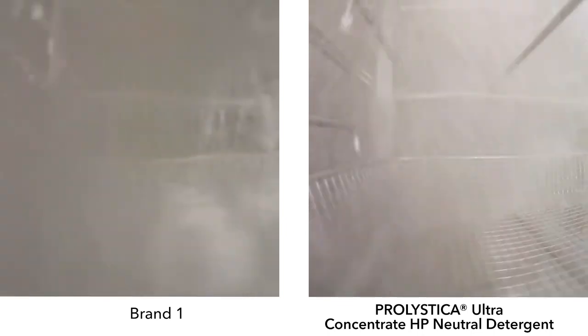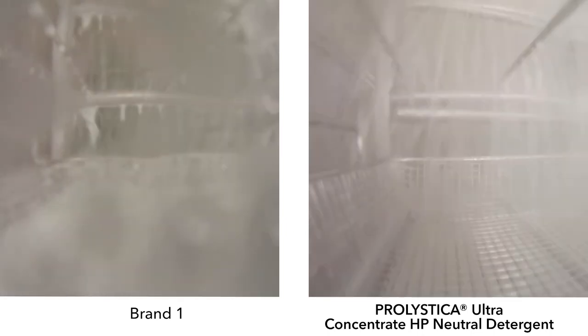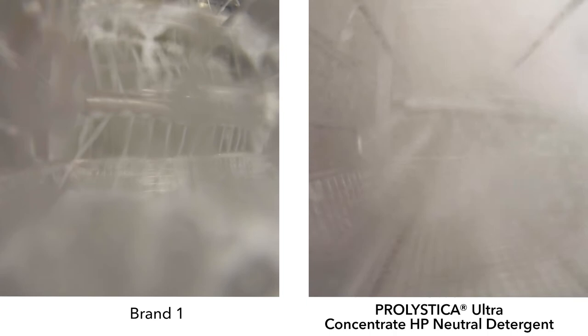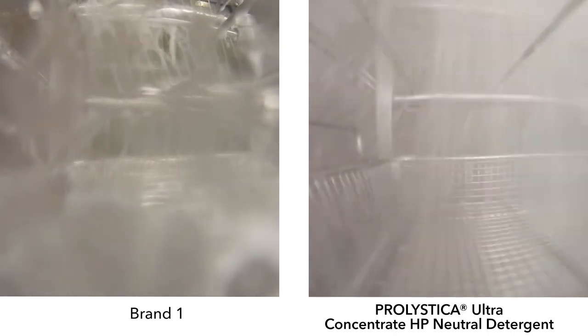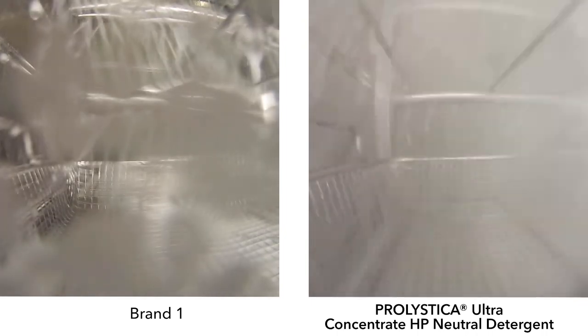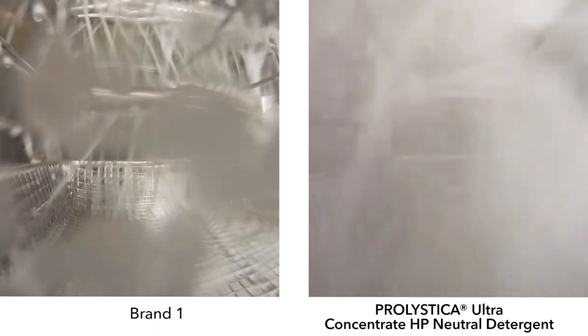At just less than three minutes into the wash phase, the spray arm for brand one has come to a complete stop. The washer on the right, using Prolistica Ultra Concentrate HP neutral detergent, shows little sign of visible foam and no sign of spray arm deceleration. For the duration of the washing phase with brand one, the spray arm sits idle, while Prolistica allows the spray arm to continually rotate at its original speed.